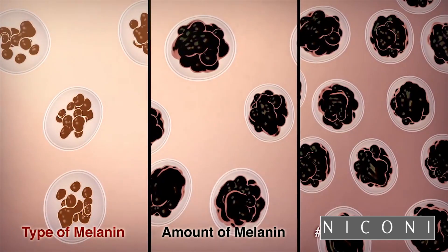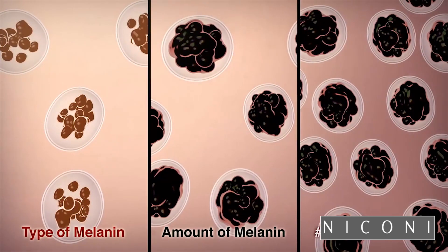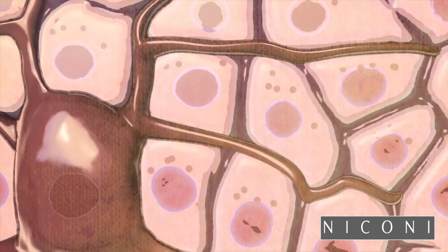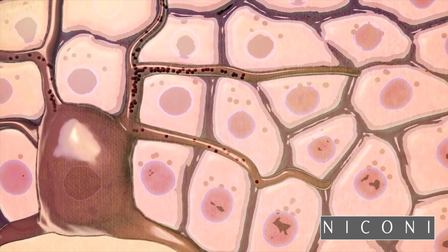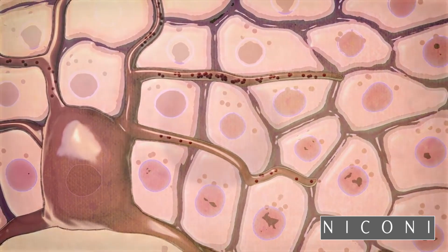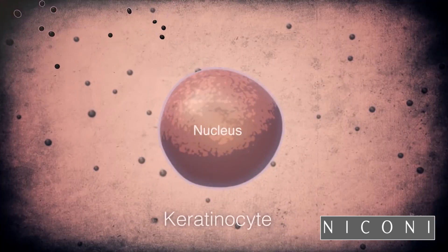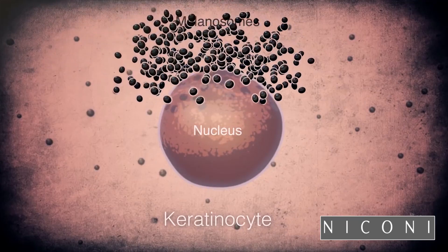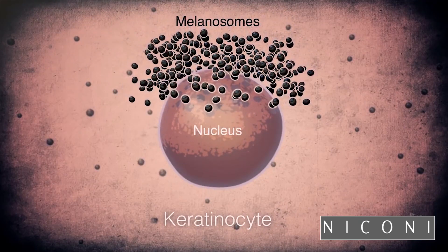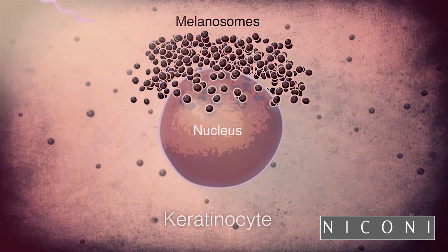Melanosomes are the melanin factories inside melanocytes, but for melanin to do its job, melanosomes need to be transported to the keratinocytes via the melanocyte's long projections.